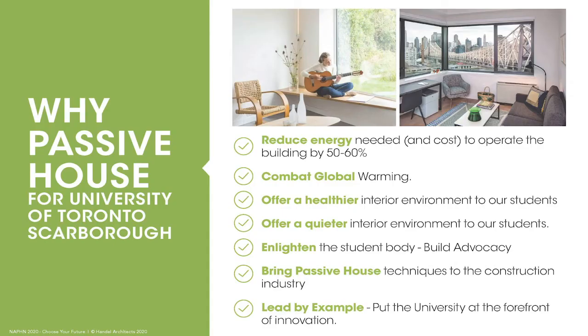When considering building our first new residence in almost 20 years, we looked for innovative ways to build — to continue our commitment to energy reduction, to be global citizens combating global warming, and to offer students the best environment: healthier, quieter, and forward-thinking. Passive House ticked all of these boxes. It could serve as a teaching and learning tool for students, train contractors in Passive House techniques, and keep the university at the forefront of innovation.